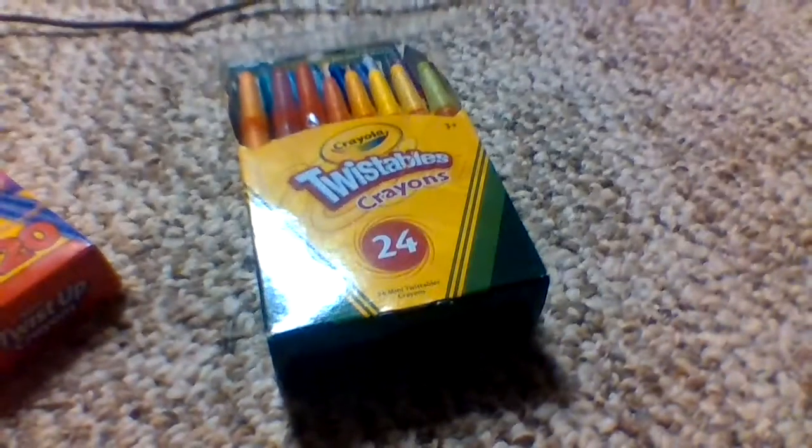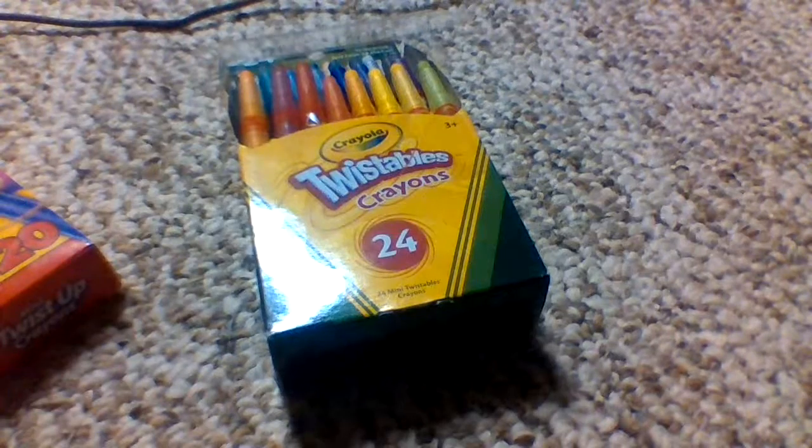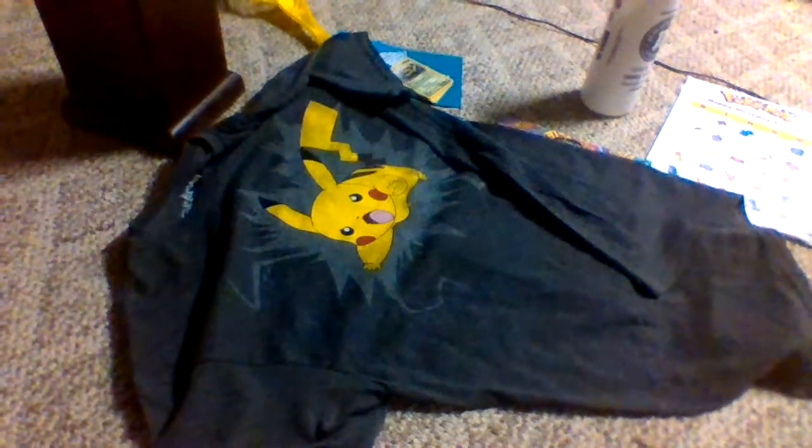Now the last two gifts I saved the best for last — they're t-shirts. This first one I got from Brittany, the one who also got me the picture. I laid it out flat so you guys can see. I actually wanted this shirt for Christmas but only in purple, so I got what I wished for.